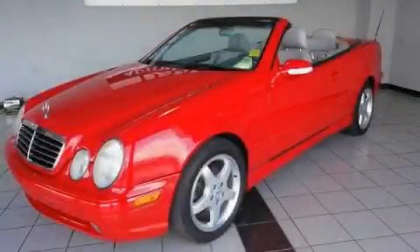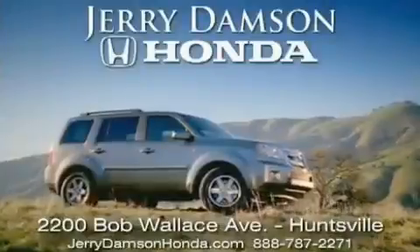Stop by today and test drive this automobile for yourself. Jerry Dampson Honda in Huntsville, Alabama.